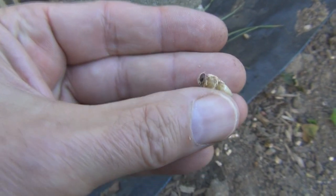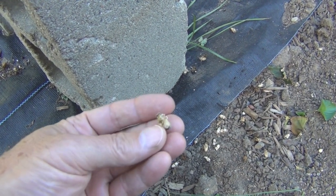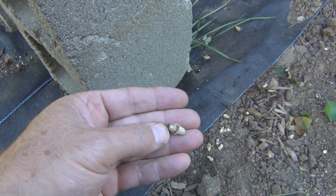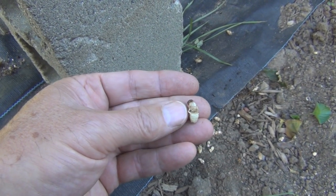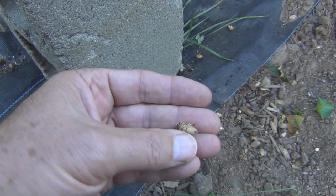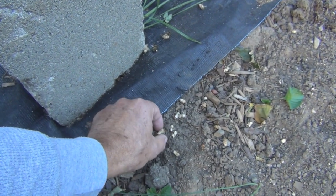My other thought was that these were all drones — that they were uncapped and discarded because of the cold temperatures. I knew about drones being pushed out of the hive, but I didn't think about them also uncapping and pulling out all the drone brood. I don't see any mites.